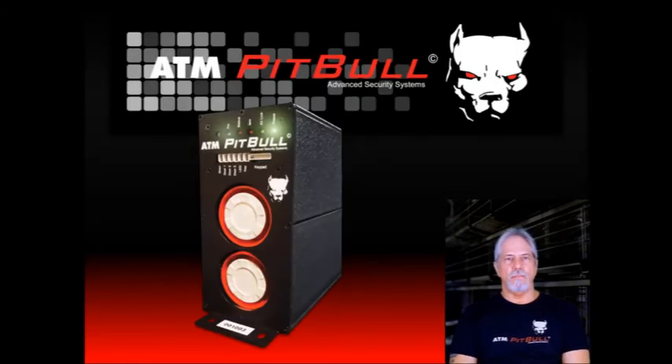Many ATM owners that I spoke with over the years at various trade shows had a huge concern about security. You are clearly worried about it. While talking about the ATM Pit Bull, many of you asked about features you would be interested in — many of them I hadn't even considered. We heard you and included them in the ATM Pit Bull. I'd like to share them with you now.